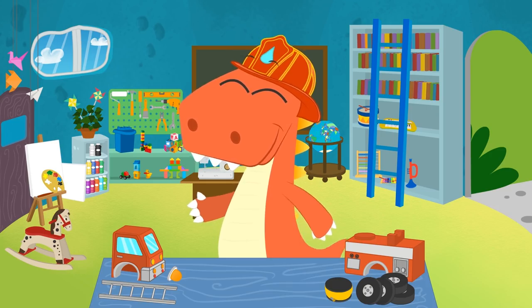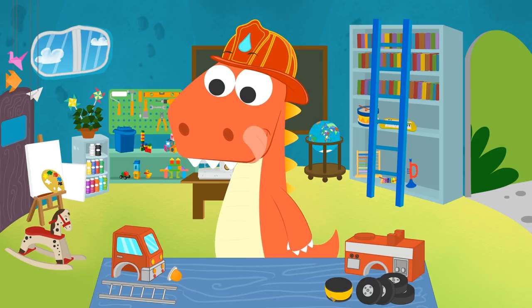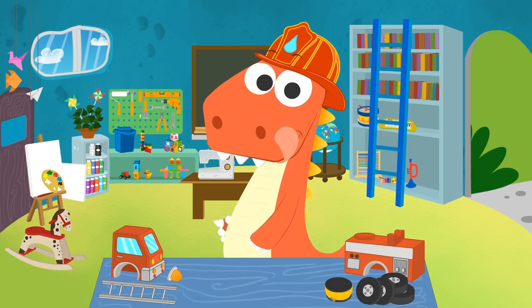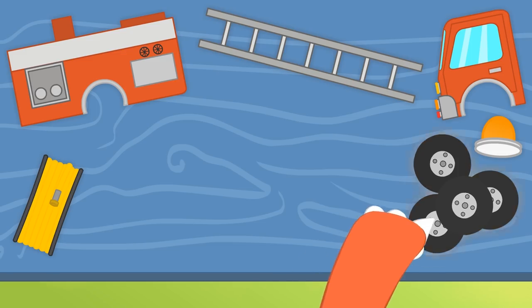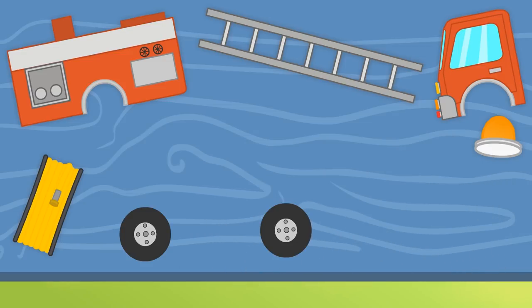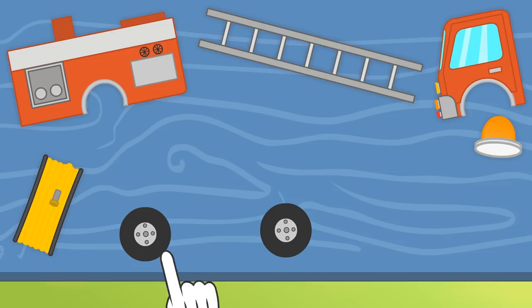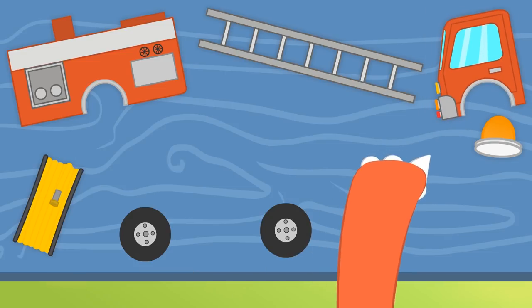I think you're really gonna like this game! Let's see! Where do we begin, Eddy? Well done, Eddy! Let's begin with the wheels! Good job! Which piece do you think goes next, Eddy? I think it's too soon to use this piece, Eddy. Should we try another one? I think this one will work! Let's see!